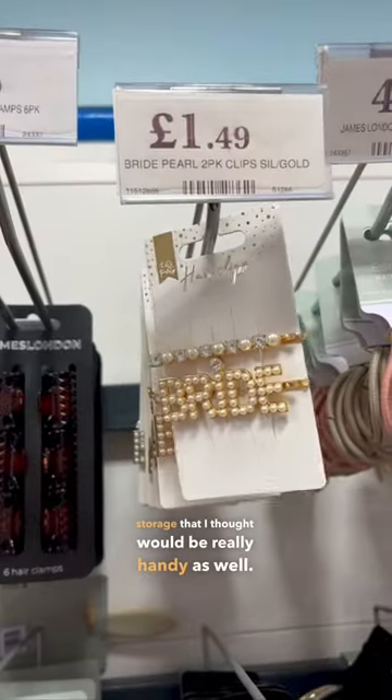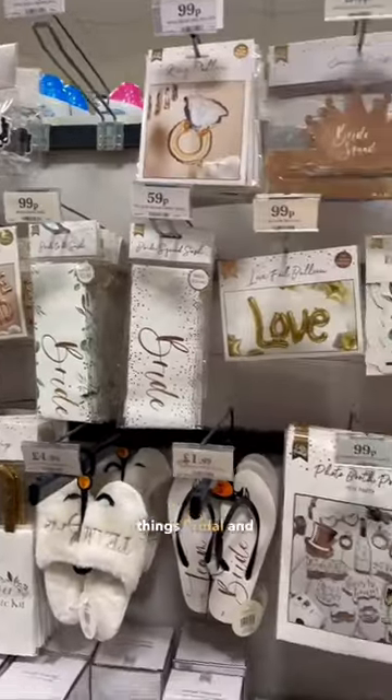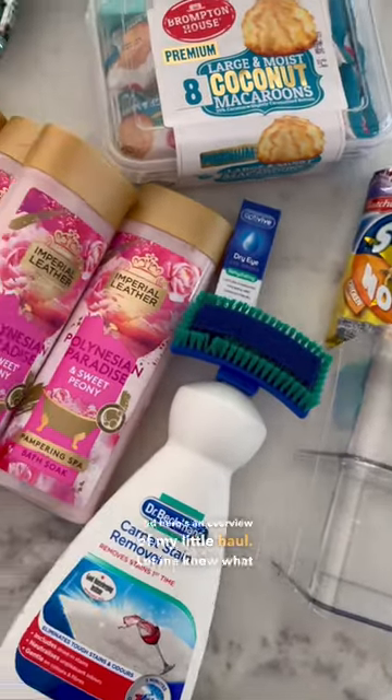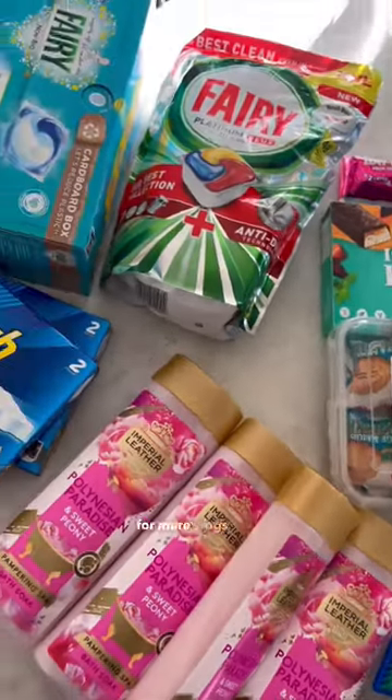I'm a bride-to-be, so I've been on the hunt for all things bridal and spotted some really great bits too. Here's an overview of my little haul — let me know what items you always buy at Home Bargains, and hit subscribe for more vlogs just like this.